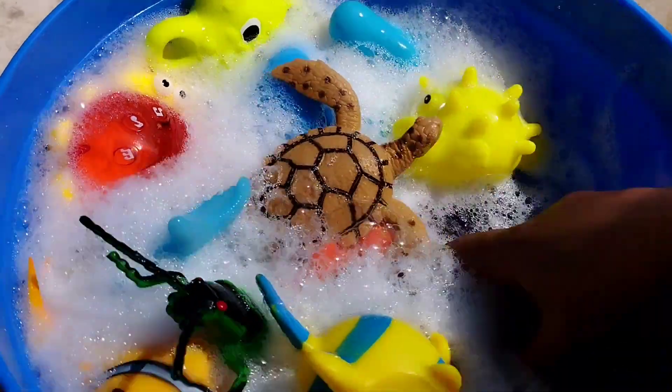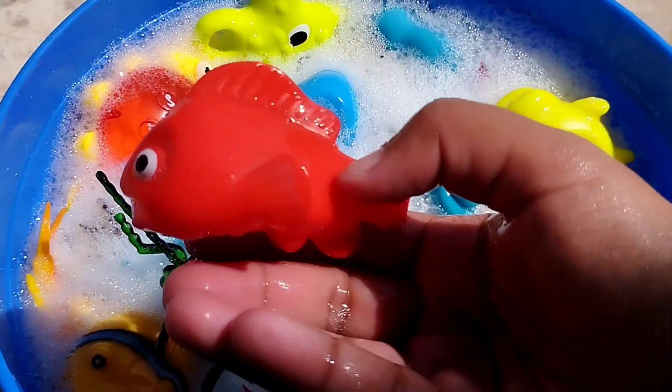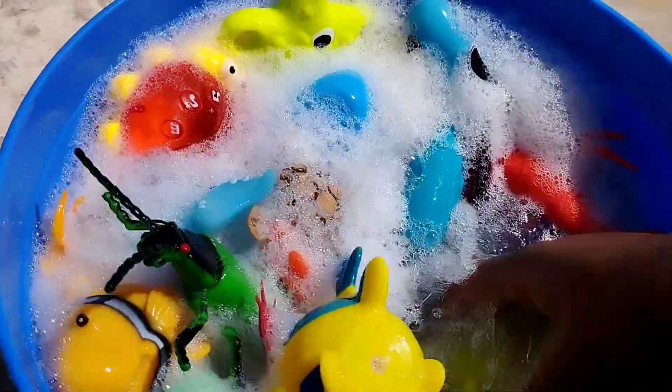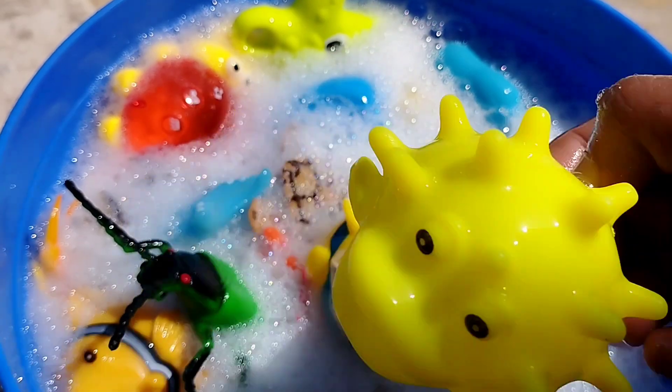The first one is a ladybug. The next one is a little redfish. This is a little redfish. The next one is a pufferfish.